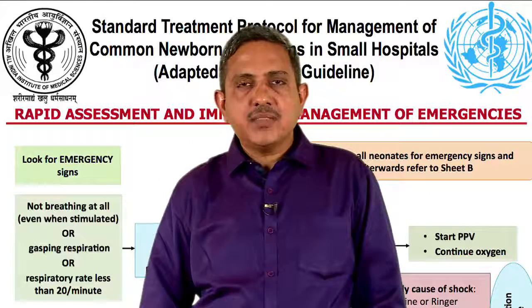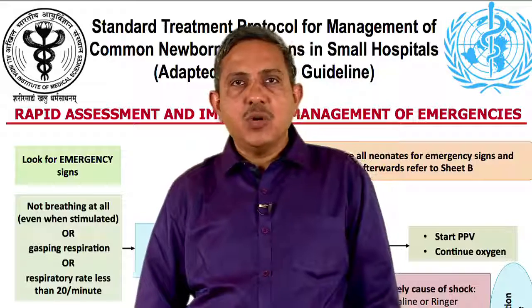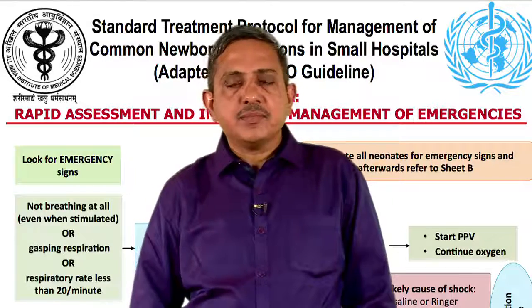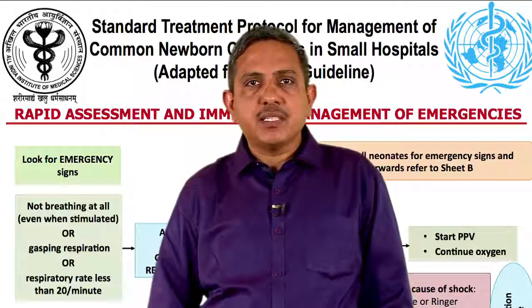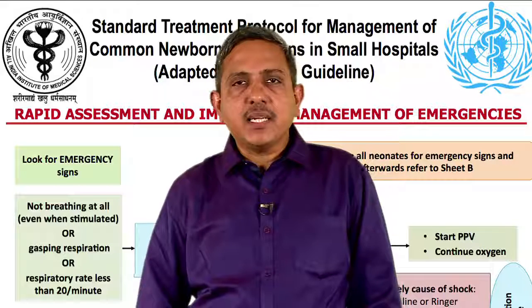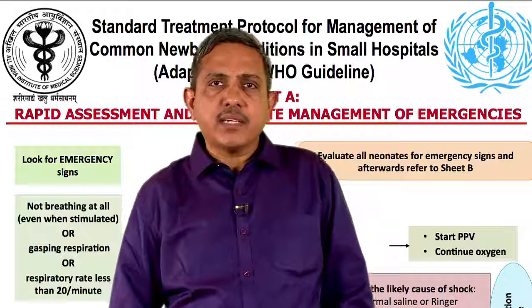Dear friends, in this webinar we shall be learning about triaging sick newborn babies. The word triage means sorting. Triage is a process of rapidly screening sick neonates when they arrive at the hospital and categorizing them in one of the groups depending on the urgency of care needed.